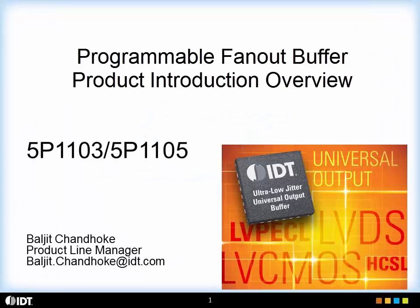Hello, my name is Balchit Chandok and I'm the Product Line Manager of Timing Products at IDT. Today I'll be giving you a brief overview of our new family of programmable clock buffers.